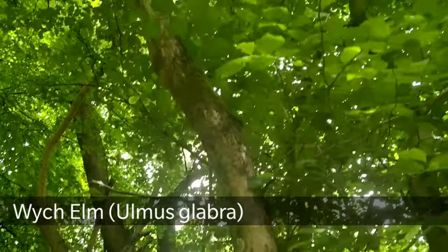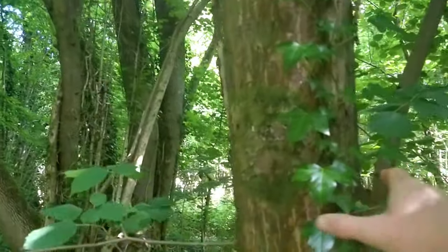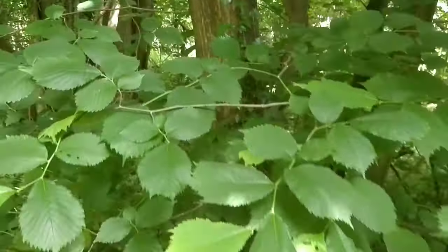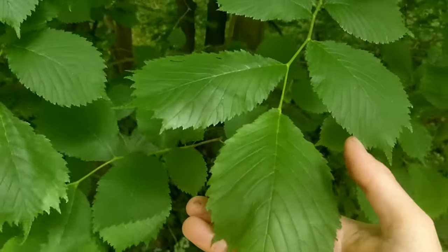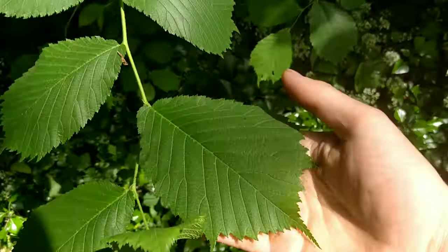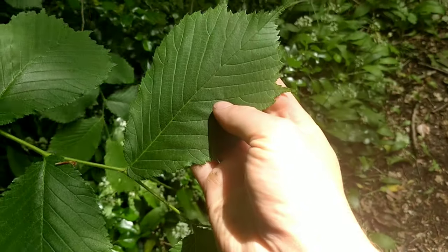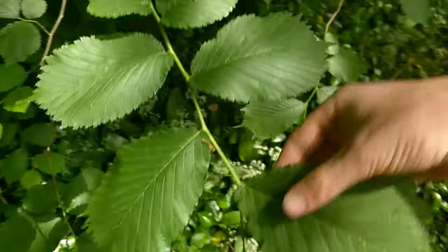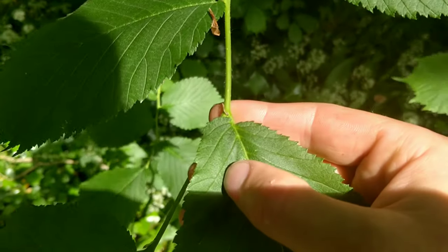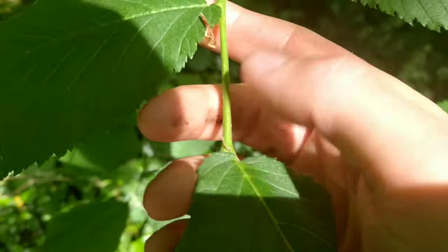This is witch elm, a large native tree that can grow to 40 meters. The bark is light brown and can have fissures. It has large leaves that are toothed and pointed at the end, often with a slight W-shape. The base of the leaf is asymmetrical — one side is higher than the other — and the leaf stems are very slightly hairy.